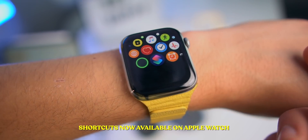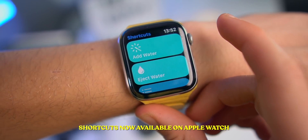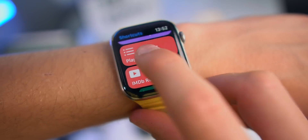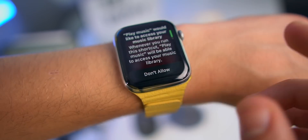We get a new app inside of watchOS 7 — we now get the Shortcuts app. As you guys can see, here are all of my shortcuts. If I tap on a shortcut, it actually works.